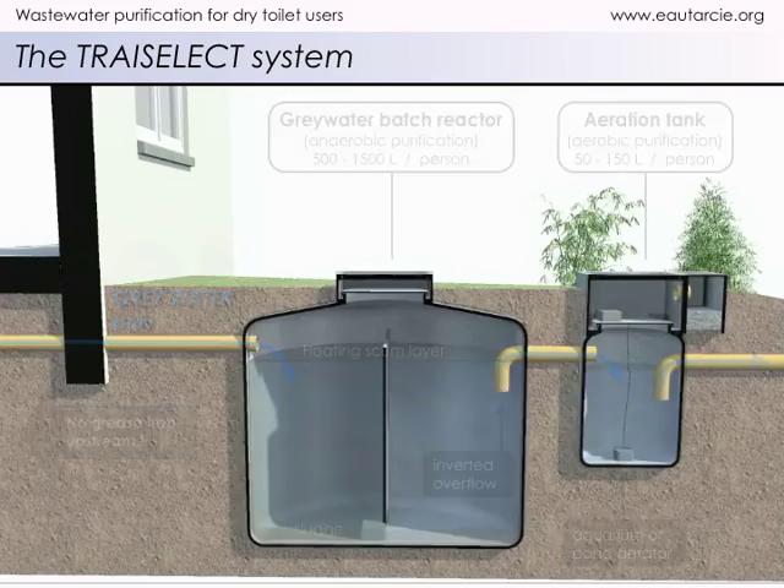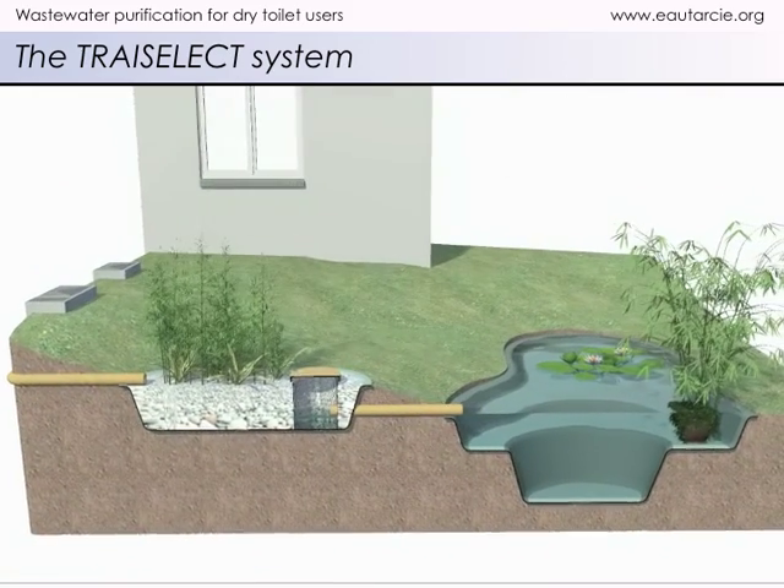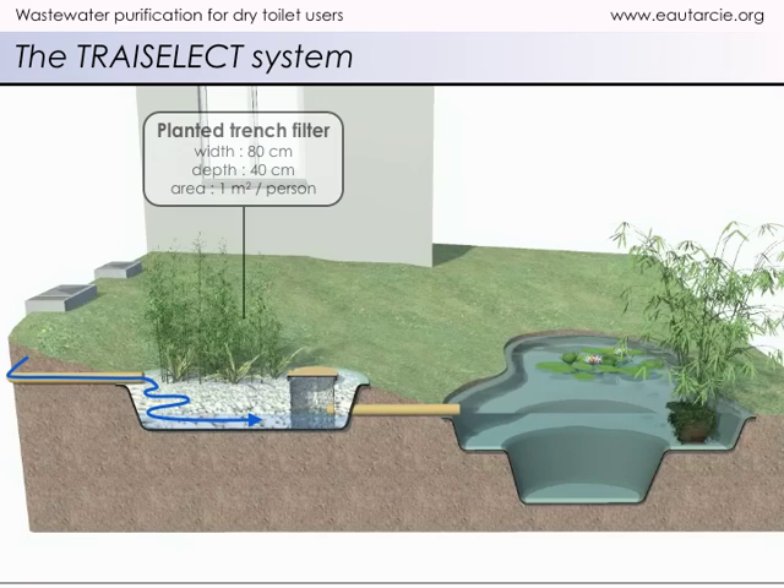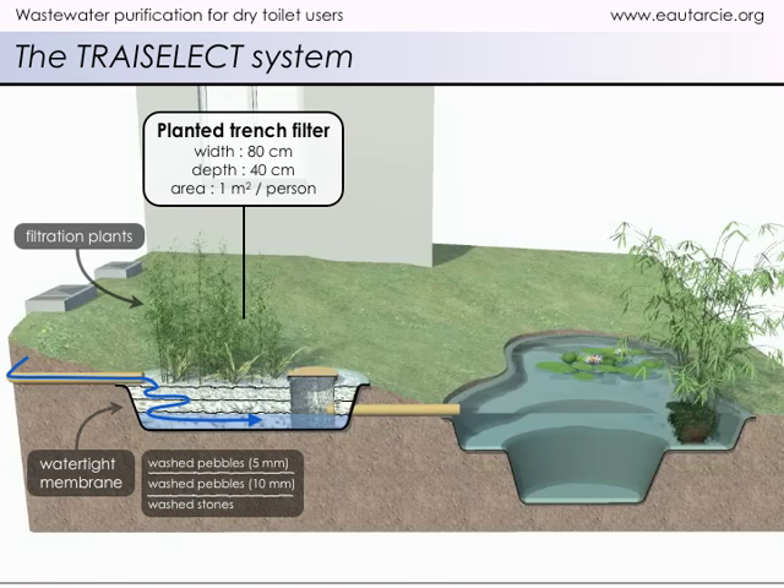Further purification occurs within the planted trench filter. This trench covers an area of about one square meter per person. The pre-treated water passes through a filter made up of plant roots that fill the voids within the trench's stone and pebble substrate.